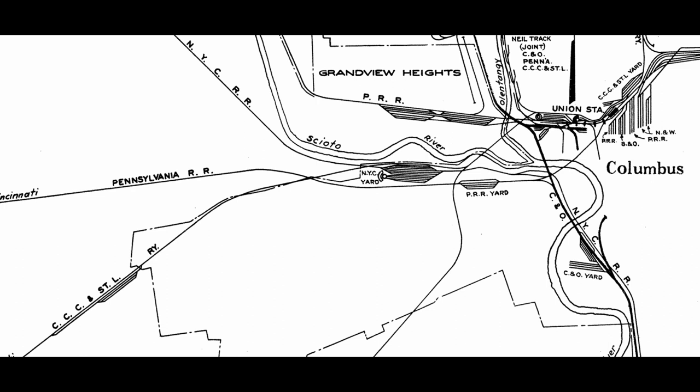Prior to Buckeye Yard there were four main lines in the proximity of where Buckeye Yard is now. As shown on this map, those four lines were the Big Four main, PRR's Indianapolis and Chicago Panhandles, and the New York Central former Toledo and Ohio Central's Scotts Lawn. Three of these four lines were connected to Buckeye Yard, and the fourth line, the Big Four, has an unfortunate end.